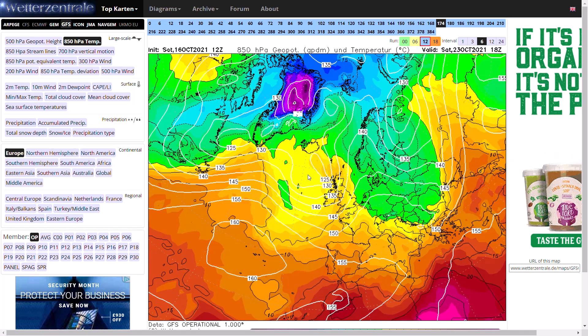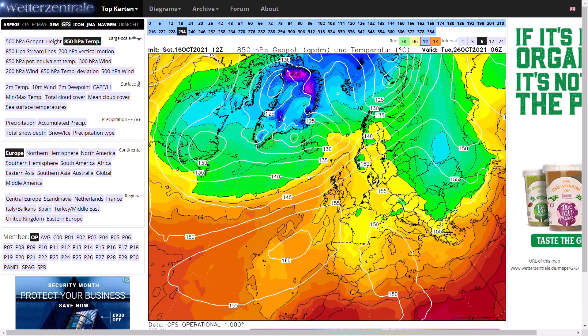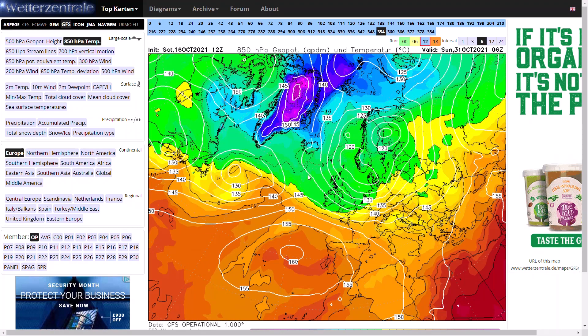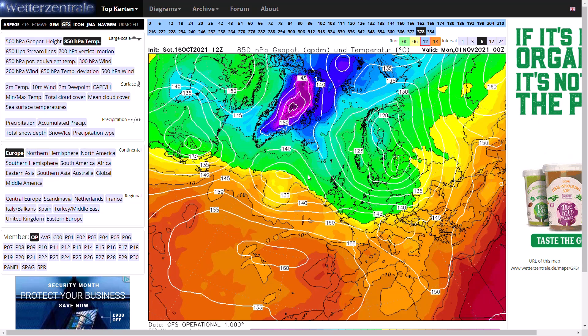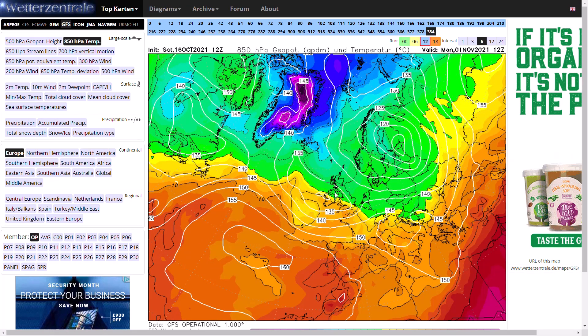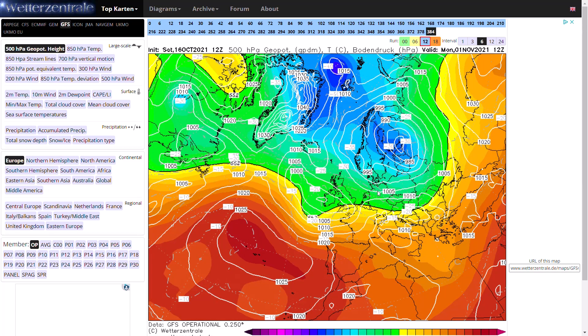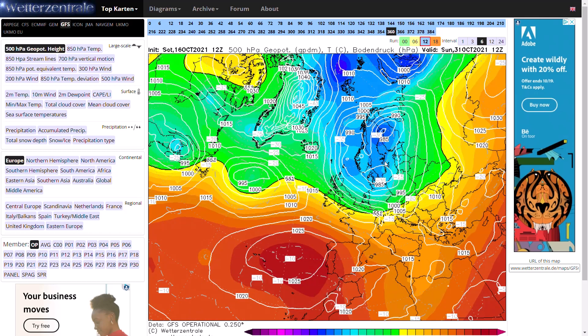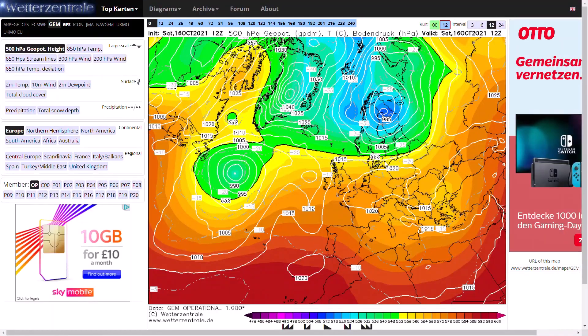Beyond that, low pressure comes back in off the Atlantic and we're in between weather systems, trying to build pressure from the south but still with low pressure rumbling in from the Atlantic. Towards the end of the run we're pulling once again into a northerly wind ahead of another low pressure system — we could even see some quite heavy snowfall over Scottish mountains. This pattern with a northwest-southeast aligned jet stream could be a real snowmaker in December, January, February, but for now it's just generally quite chilly and potentially unsettled for Halloween into the first of November.